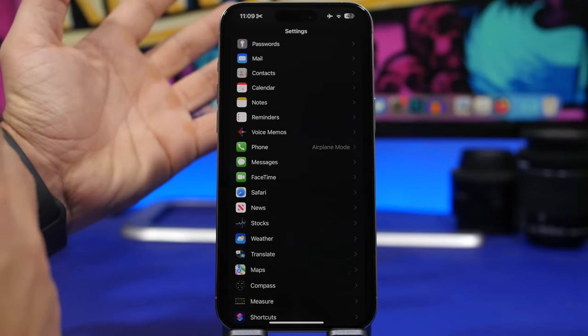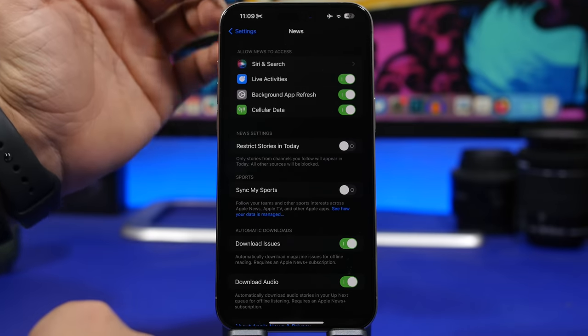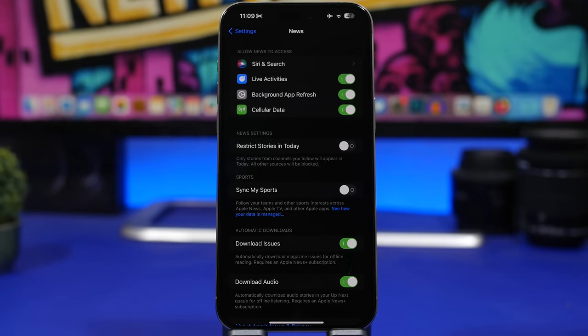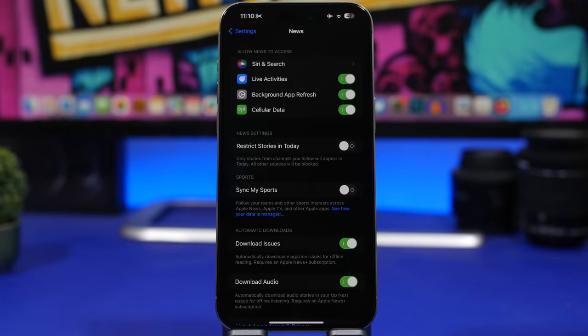The News app has now gotten Live Activities. Go to the settings of the News app and you can enable Live Activities. This will work with special coverages — if you're following a special coverage and have this enabled, you will get the news Live Activity right on your lock screen.